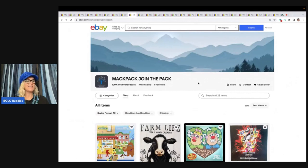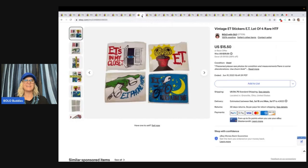The next item is these vintage ET stickers. Do you remember when I went to the bins and got all those scratch-and-sniff stickers? I also got another envelope of miscellaneous stickers — this is part of that batch. This sold for $15.50 plus shipping. If you want to see that video, type in Bolo Buddies Goodwill bins and filter by popular. It's one of my most popular Goodwill bins videos. These scratch-and-sniff stickers I found at the bins — just unbelievable what they sell for.